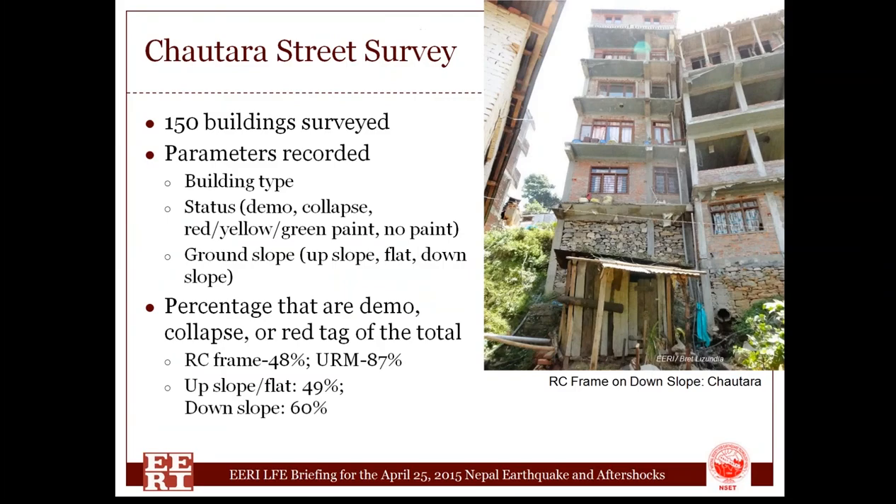Typically in these kinds of earthquakes, we don't get an opportunity, due to time constraints, to do any detailed or quantitative efforts — we tend to look at the big picture. But we did take the opportunity to do a middle-ground effort in the community of Chattara, in the Sindhupalchok district, about three to four hours northeast of Kathmandu. It's on a mountain ridge — a district headquarters and fairly large city. We walked a kilometer of road, looked at 150 buildings, and recorded what kind of building each was: an RC frame building or a bearing wall building.